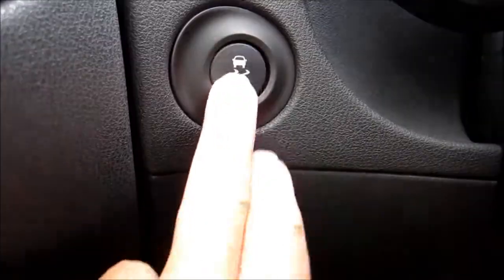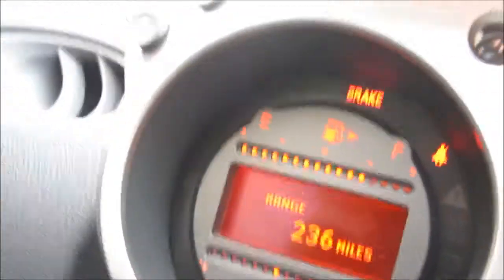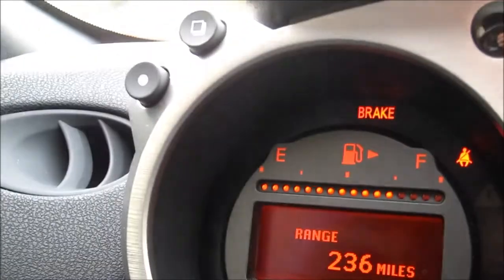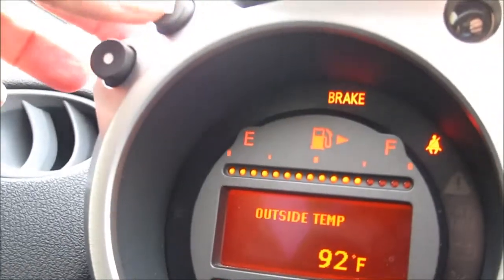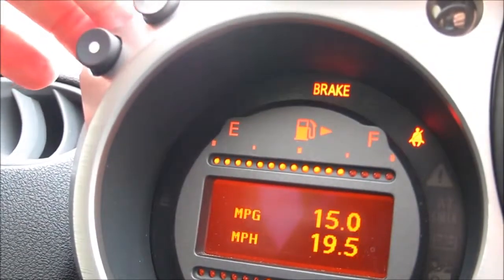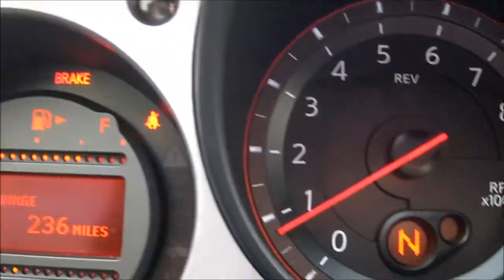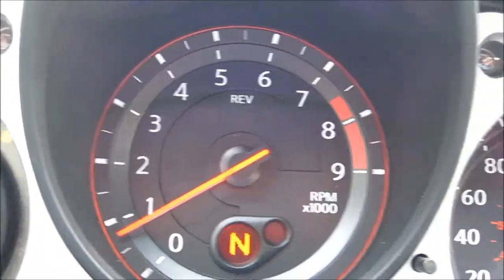The traction controls are on the left side of the dash for easy driver reach. There's a digital support screen controlled by two buttons mounted on the upper left of the dash, making it easy to configure for each driver's preferences. There's also a handy digital gear indicator at the bottom of the speedometer for when you're moving between gears.